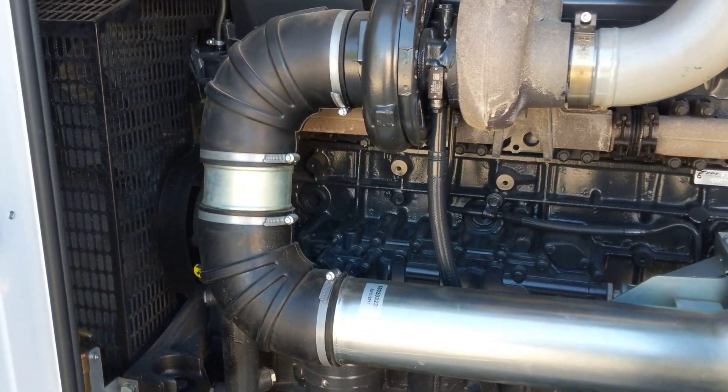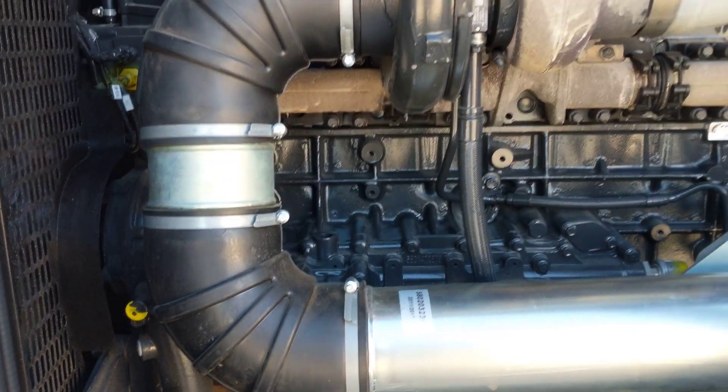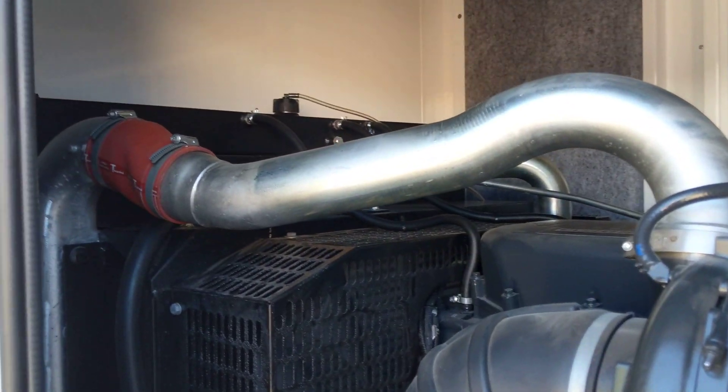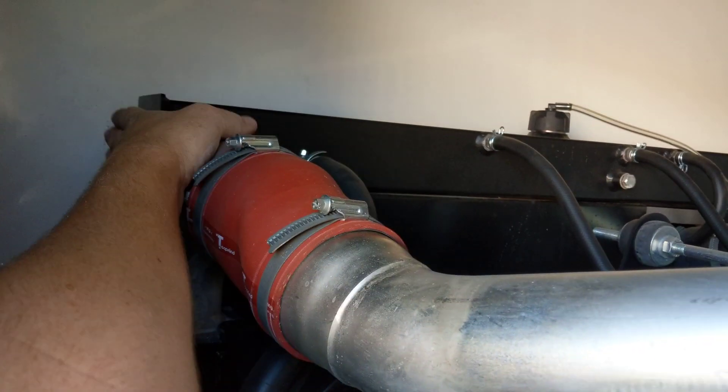This engine is a 12.9 litre inline six cylinder with electronic unit injection. As you can see it is turbocharged, and looking around the front you can also see the intercooler placed just behind the radiator.